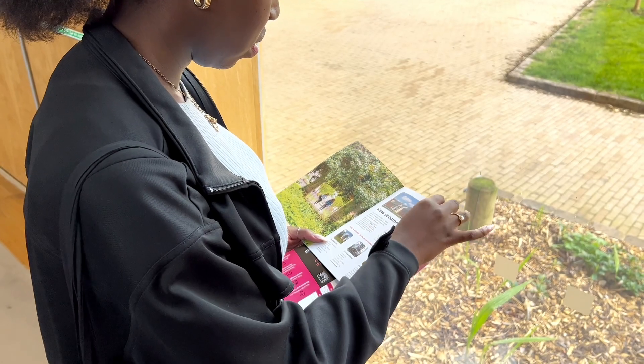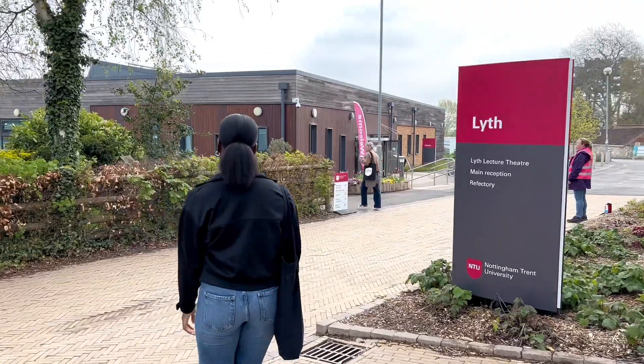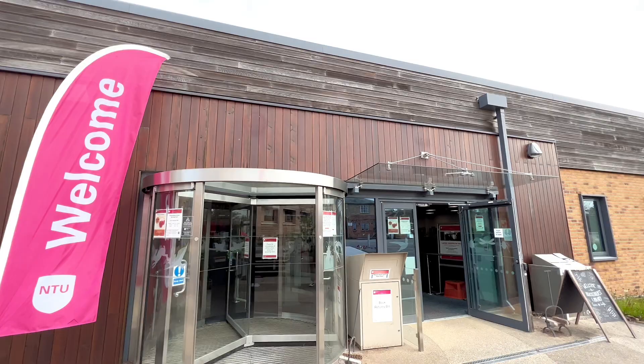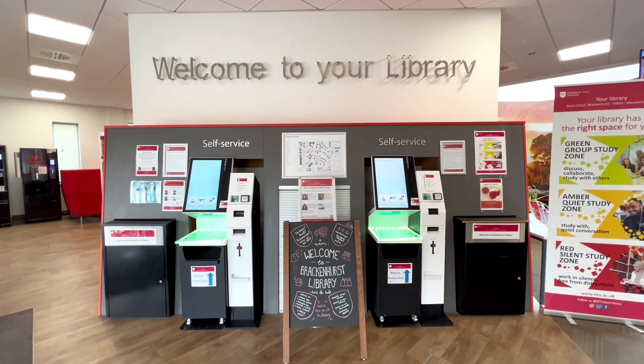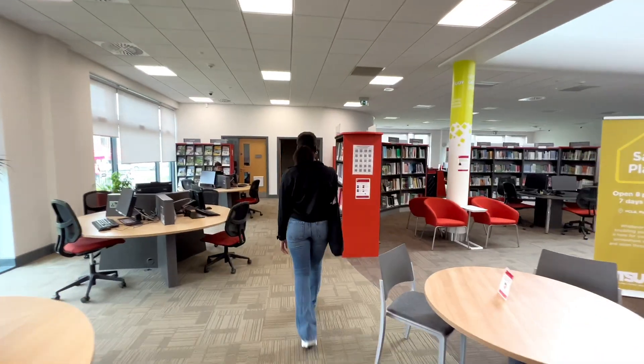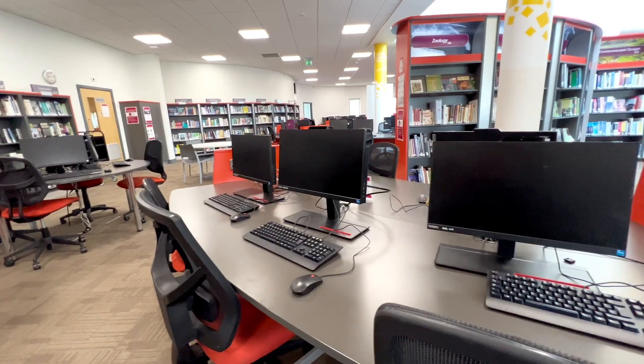I had a look through the Open Day Guide and made myself a plan for the day, and then headed to the library where I took a tour around where I would be studying for the next few years. The library is such a nice open space with loads of natural light and so many workspaces to choose from. Whether I wanted a laptop, a computer, or just a quiet place to get on with some work, it really had a space for everything that I could need.